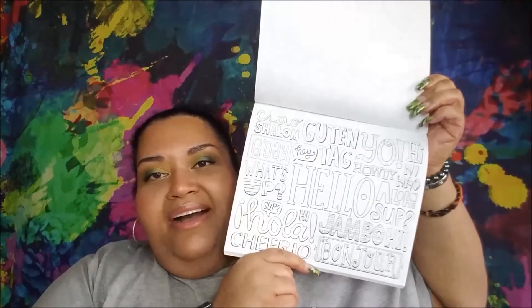One page has all the different ways to say 'hey' or 'hello' — ciao, shalom, good day, guten tag, yo, howdy, ni hao, aloha, sup, hola, cheerio, jambo, bonjour. I'm definitely going to frame this one when I color it because I love it so much. They also have some new decor out, like the Wi-Fi password sign, and they are all hearts.